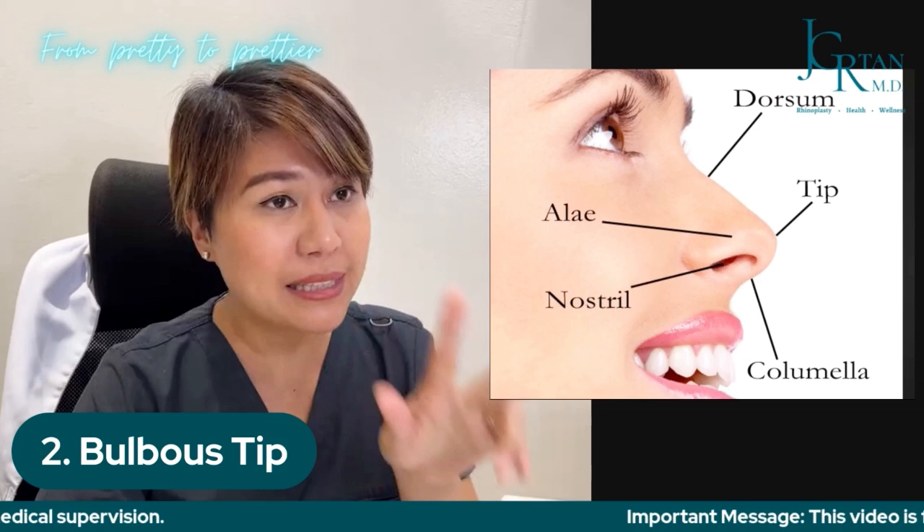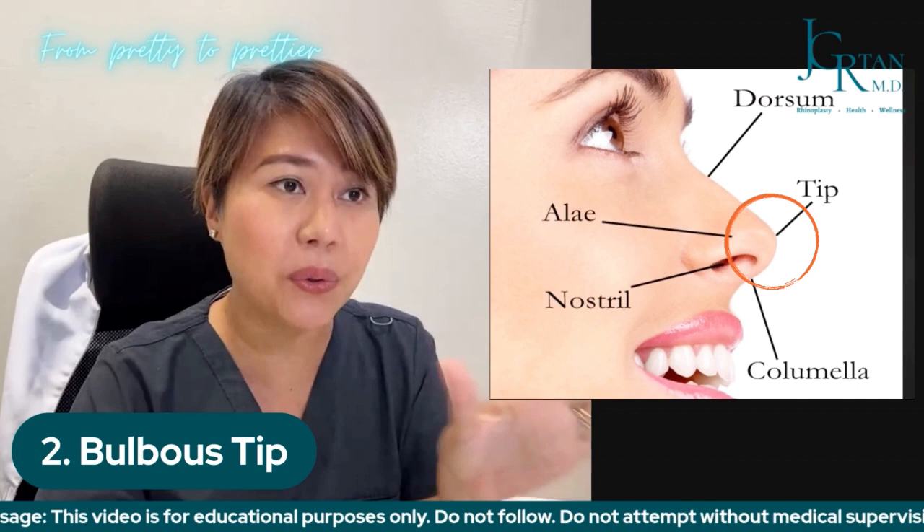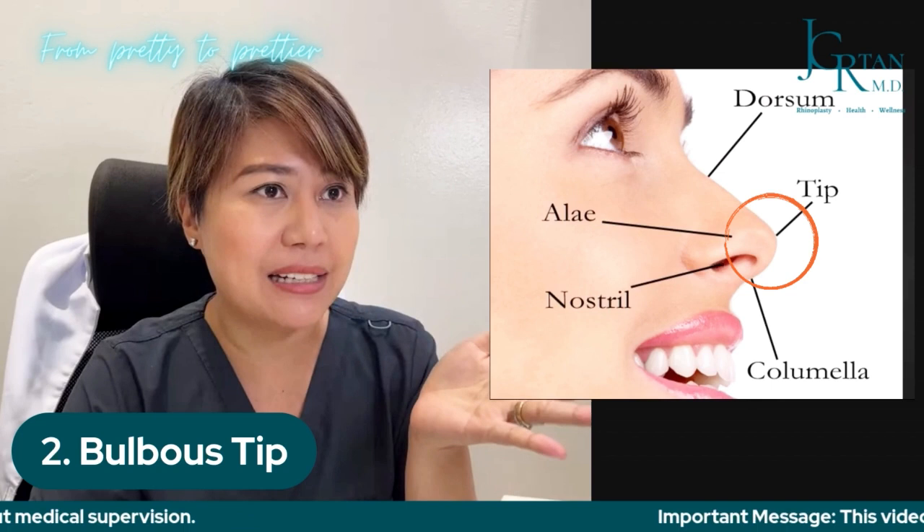The next indication would be the bulbous tip. As you can see in this photo, a nice tip is quite defined and pointy. Many Asians, both male and female, will actually have bulbous tips — a little globular or flat, or sometimes not that defined.